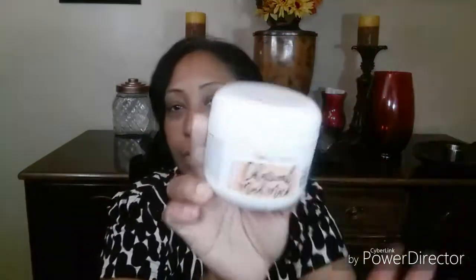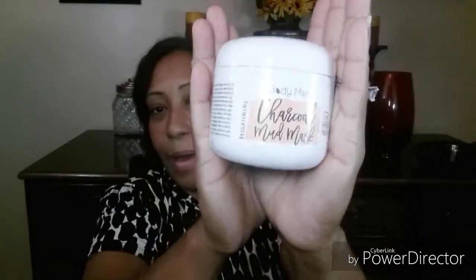I also have a Body Merry charcoal melt mask and I am so excited to try this because I've been dying to try one of these masks on me. It says it features bentonite charcoal, cooling fruit extracts — some big words but I managed to say them. Anyhow, this is it.